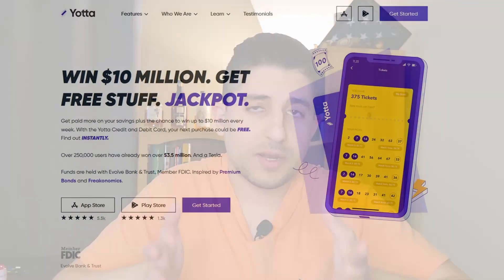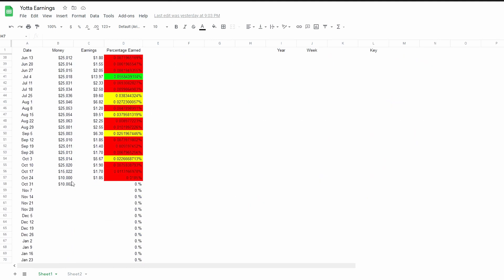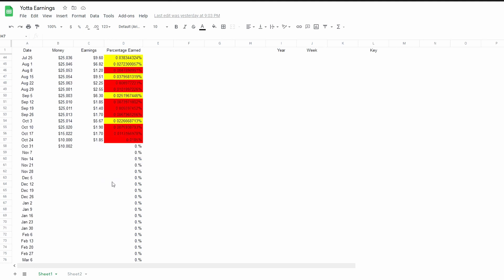Alternatively, there's Yotta Bank, which is a pretty interesting concept. Every single week they do a lottery drawing and the amount you can win varies. It's difficult to tell how much you'll win overall, so I tracked it — and looking at my return for the totality of 2021, I'm on track to earn 1.4%, which is almost three times better than what high-interest savings accounts are giving, so for that it's pretty good.